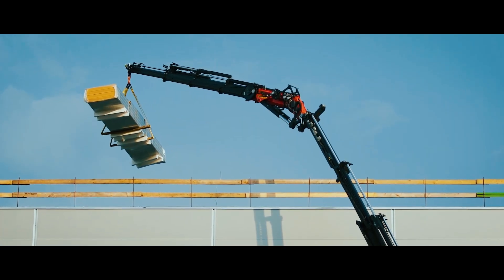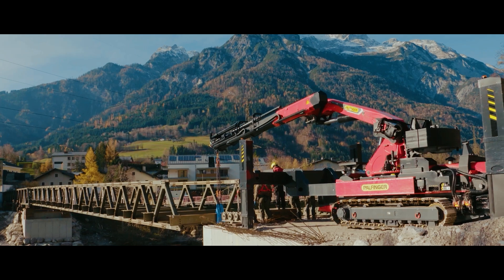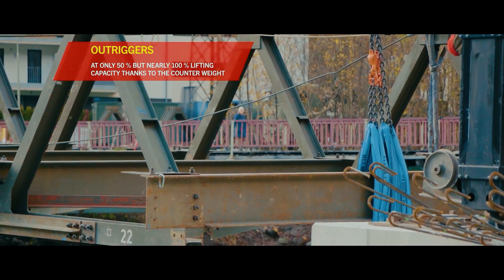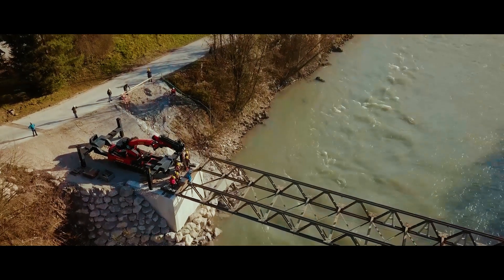It's ideally suited for the construction of infrastructure projects such as rail, bridges and utilities. Its compact footprint and off-road mobility make it an efficient choice for working in restricted corridors or on uneven ground.